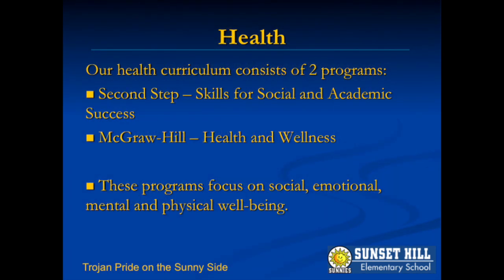Social and mental well-being are essential for academic success. Our health curriculum, which begins with the start of the new school year, supports your child to this end.